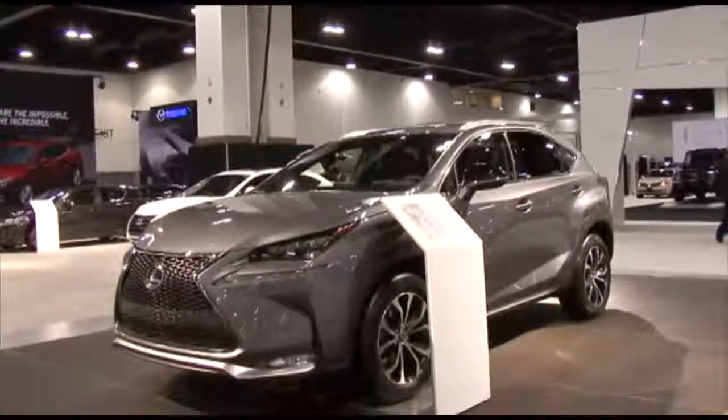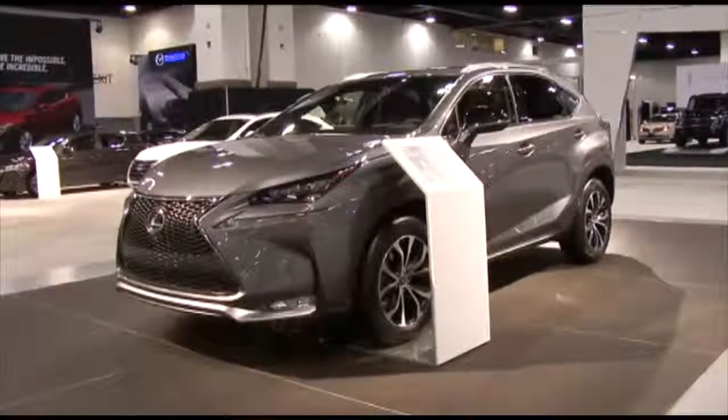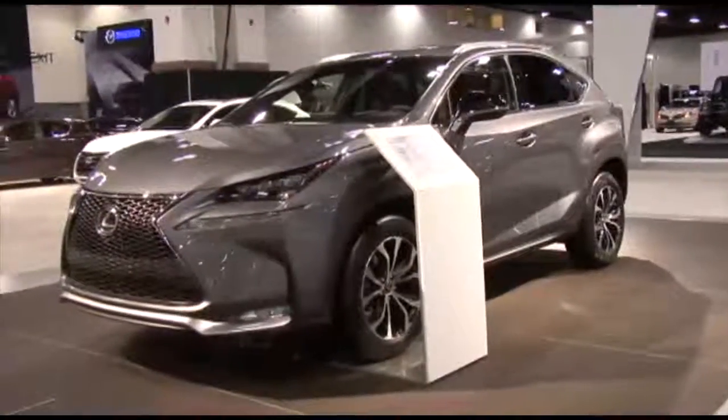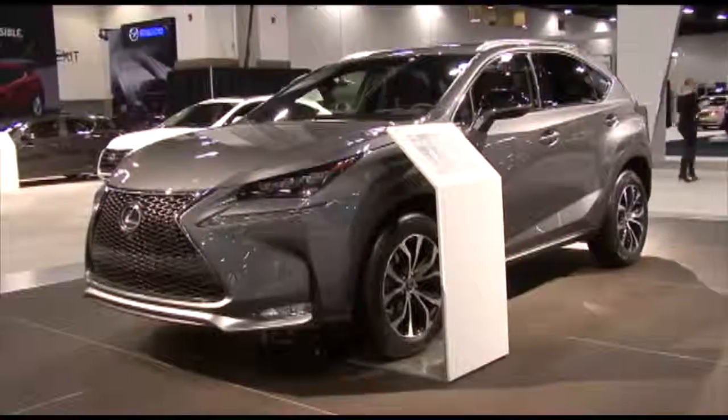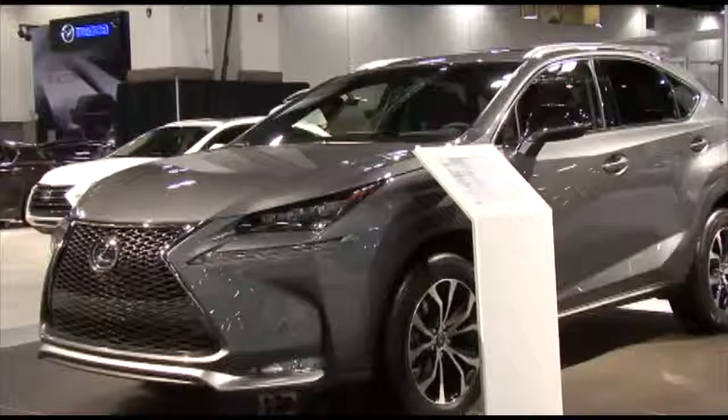Here's the Lexus display. This is a shade smaller than the RX — it's called the NX. A lot of consumers were asking for something smaller than the RX, which is our best-selling vehicle. Is this available now? Yes, at Lexus dealers? It comes in a turbo engine or hybrid.